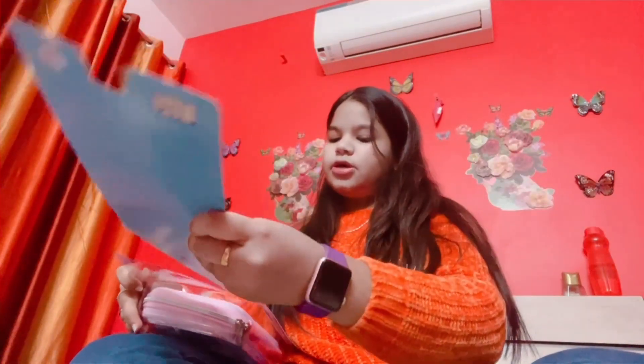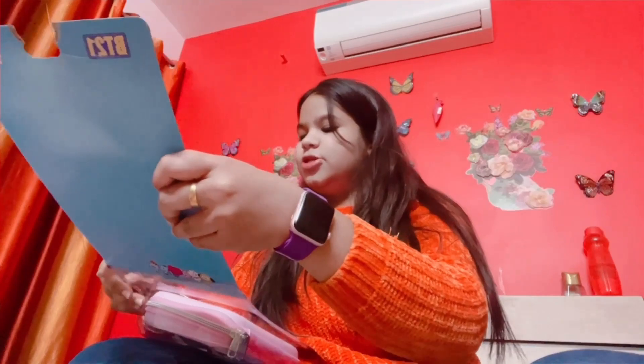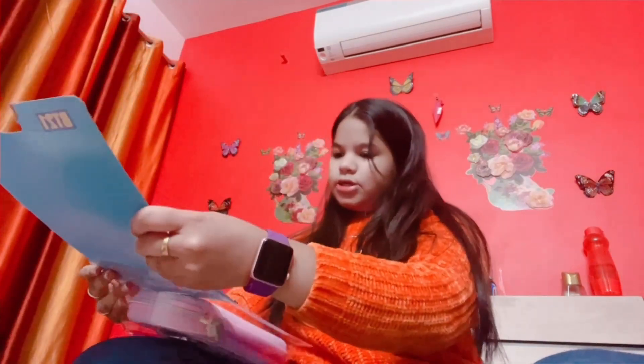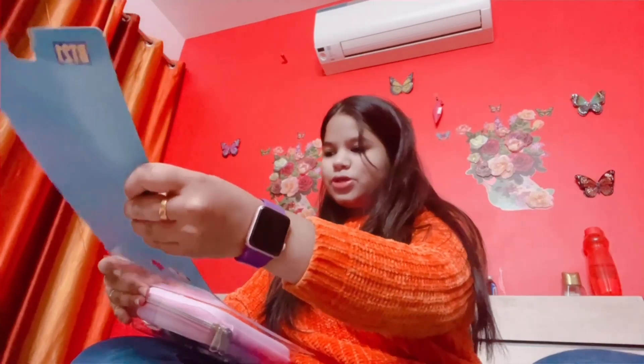So guys, today I brought a lot of things. As I told you, I haven't done a lot of shopping today — I did a little bit.